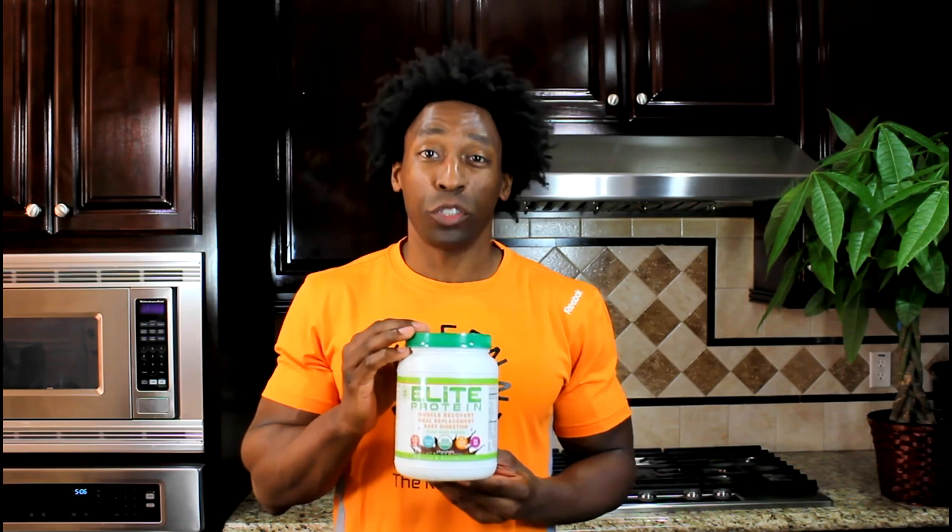Which means that after you have a strenuous workout — that could be a workout at the gym, or maybe a hike, or if you're doing yoga or CrossFit — this is a great post-workout shake for you to use 30 minutes to 90 minutes after that workout.